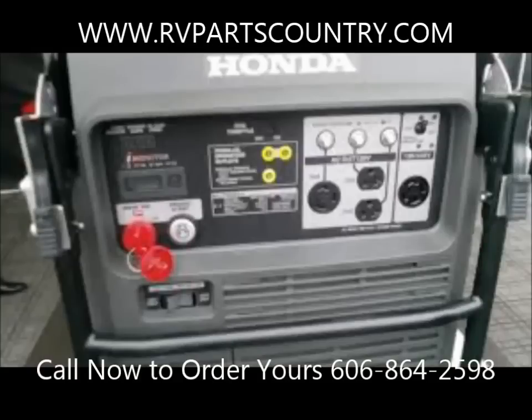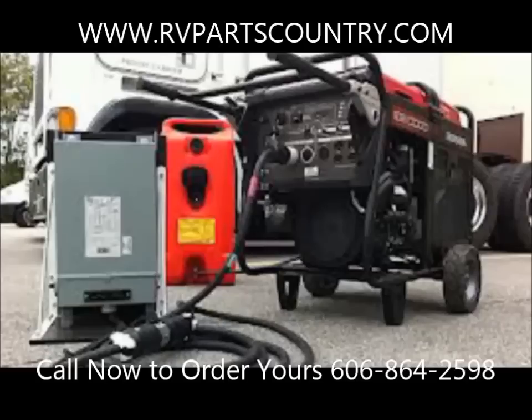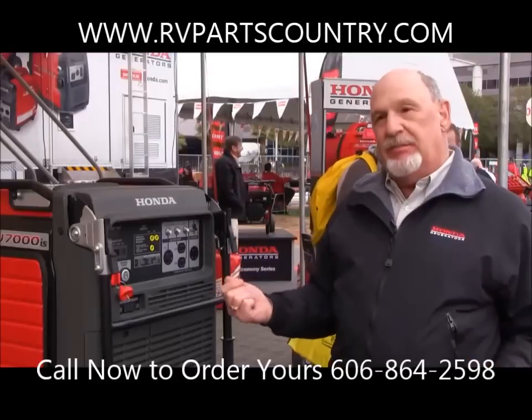With inverter generators, we also give parallel connection, where you can actually connect two generators, double your power — so a lot of flexibility in use.